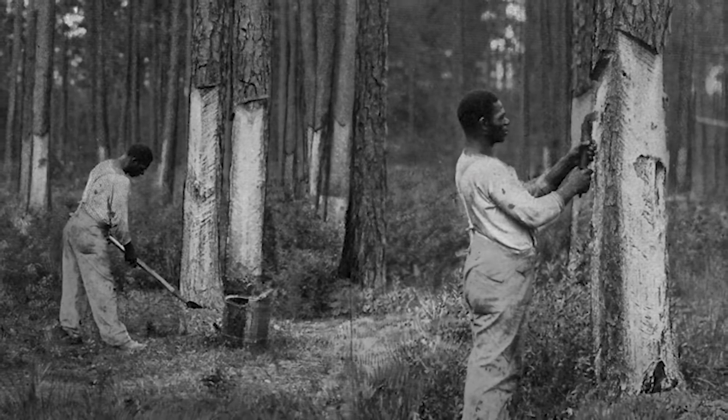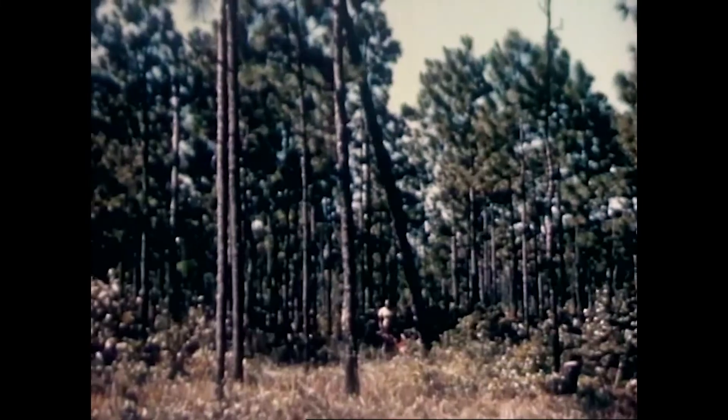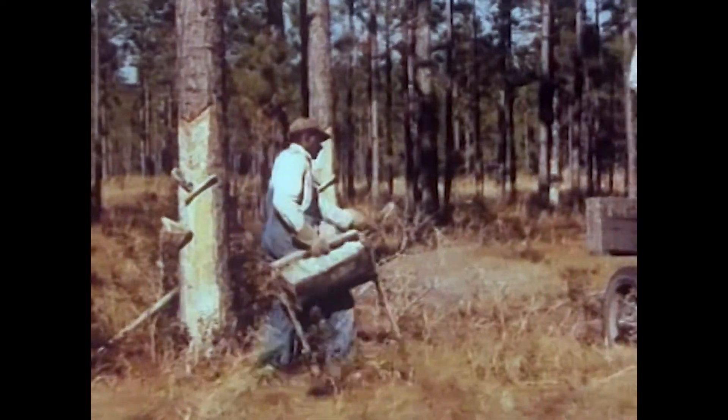Oftentimes the trees would die when cut into like this — it's a deep cut. And as the trees died, the industry moved. It started out at the northern edge of the longleaf's range in places like Virginia and North Carolina, and slowly moved south as the trees were cut down and tapped for sap. Over time, the whole industry became obsolete because synthetic products replaced them and ships were no longer made of wood for the most part.